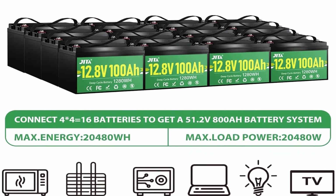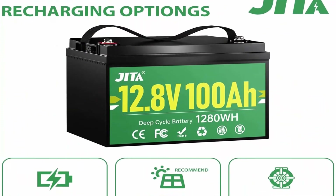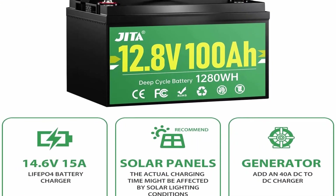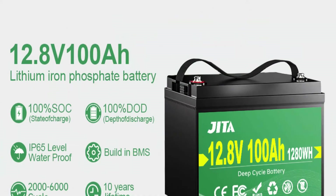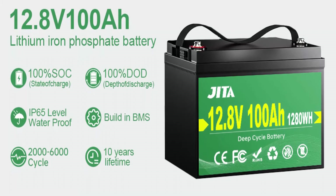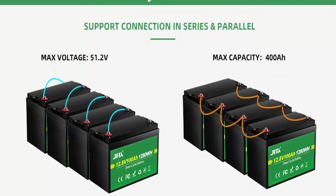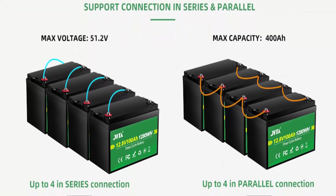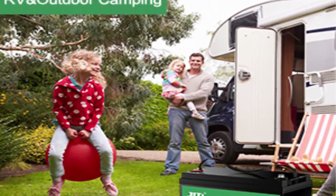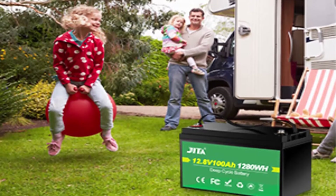One-third lightweight and IP65 waterproof: JITA rechargeable lithium-ion battery weighs only 24.2 pounds, just one-third the weight of lead acid battery of the same capacity. It is easier to carry or move for marine, camping and off-grid use. The battery is IP65 waterproof with ABS hard case, making you free to install it indoors or outdoors. If you like to install a battery monitor, please pay attention to the fully charged voltage in different states.